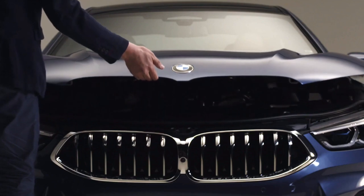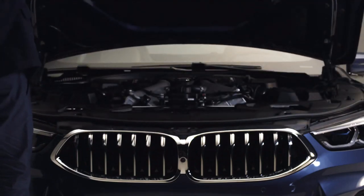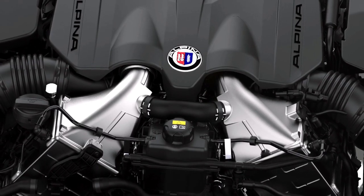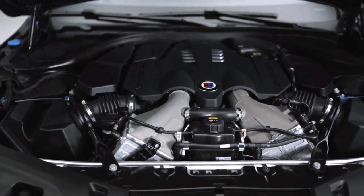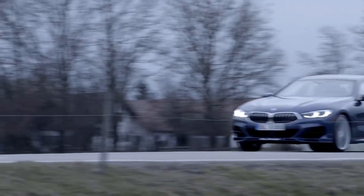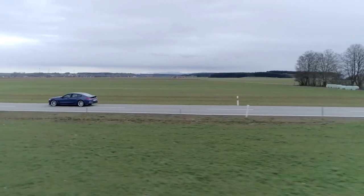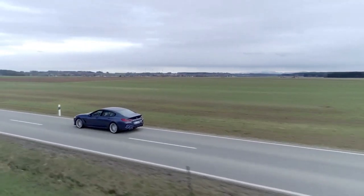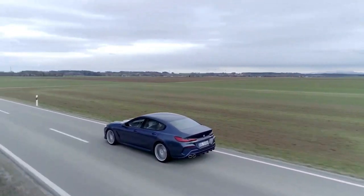The new BMW Alpina B8 is powered by a V8 4.4-liter engine with bi-turbo charging. It produces an astonishing 621 horsepower. Maximum torque of 800 newton meters — or 590 pound-feet — is available from as low as 2000 rpm all the way to 5000 rpm, meaning you have explosive acceleration at all times. The sprint from 0 to 100 kilometers per hour takes just 3.4 seconds, and the top speed lies at 324 kilometers per hour, which is 201 miles per hour.